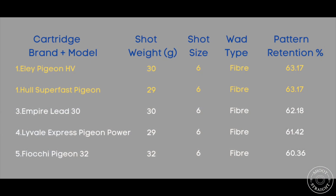So just to recap, our top five cartridges are: in joint first, we've got the Ely Pigeon HV and the Hull Superfast Pigeon. In third place, we've got the Empire Lead 30. In fourth, we've got the Liveail Express Pigeon Power. And in fifth, we've got the Fiocchi Pigeon 32s.